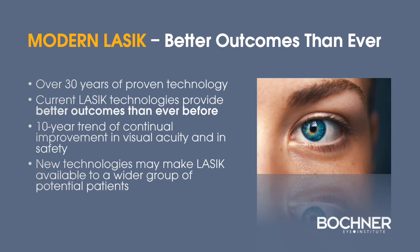LASIK has a track record of 30 years of proven technology. The current LASIK technologies and techniques utilized today provide better outcomes than ever before, with a 10-year trend of improvement in both visual acuity and safety outcomes. New technologies may make LASIK available to a wider group of potential patients.